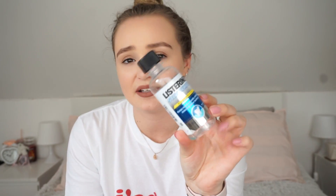Next I have Listerine Stay White Mouthwash. I picked this up before I went on holidays and I really like it. I think this is my favourite mouthwash, although it's really, really minty. So next time I want to pick it up in the mild version because sometimes when I put this in my mouth I'm just like, oh it's so minty. But yeah, I love a good mouthwash.